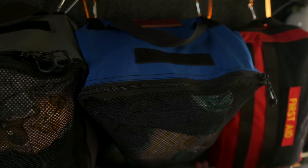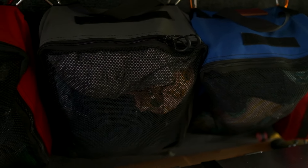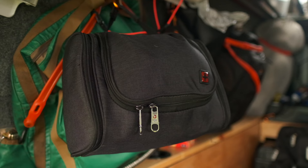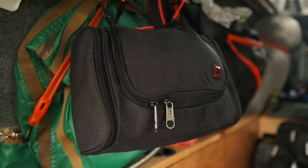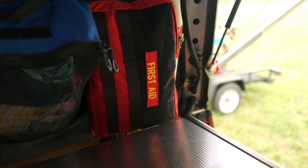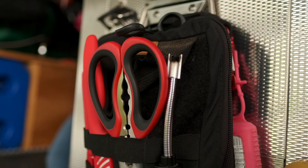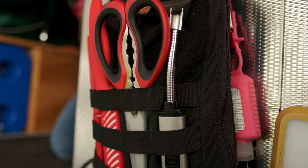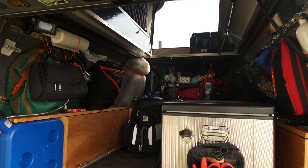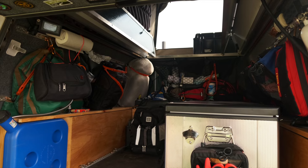Over on the passenger side of the truck behind the fridge, we actually have one bag per person and each bag holds our clothing — about four to five days worth. We also have a fire extinguisher and a first aid kit. It keeps all of our important gear up off to the side so that even if it gets wet in here, none of our clothes or gear get wet, and we still have the ability to pull the bed slide in and out to access the fridge.